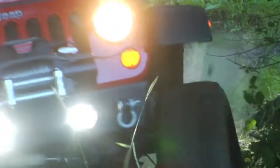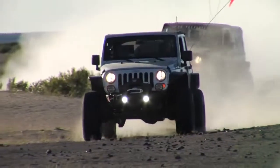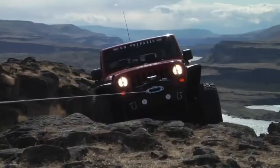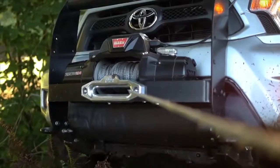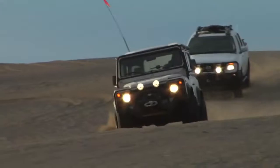At WARN, our wheels are always turning. And this year, it's WARN to the rescue with an ever-expanding line of truck and SUV winches — trusted off-road companions that will help you rise to the challenge. Any challenge.